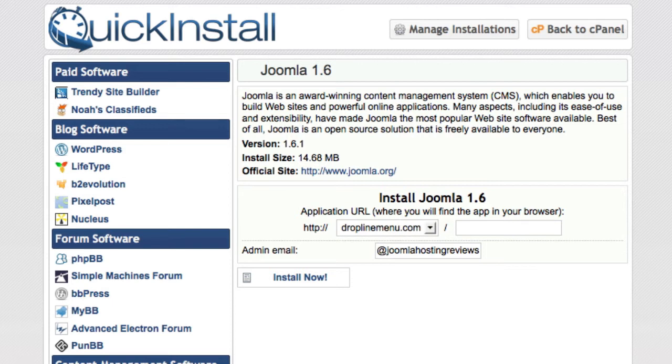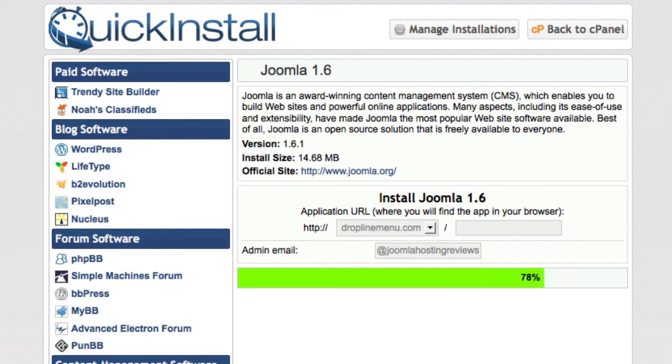We'll go ahead and click the install button and you'll see it download Joomla, install it, configure the databases and everything you need — quick, fast, in a hurry. Congratulations, we now have a Joomla website installed.